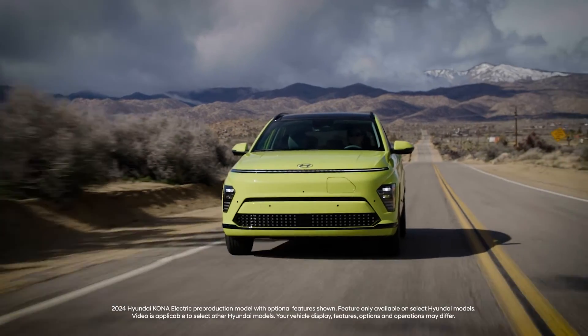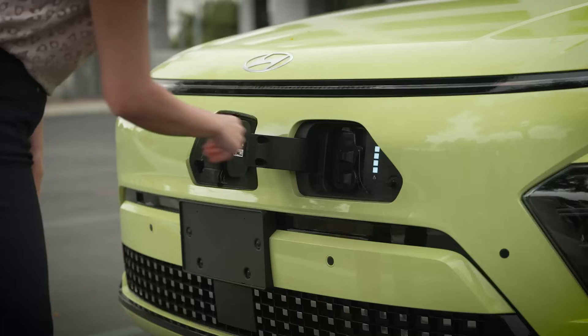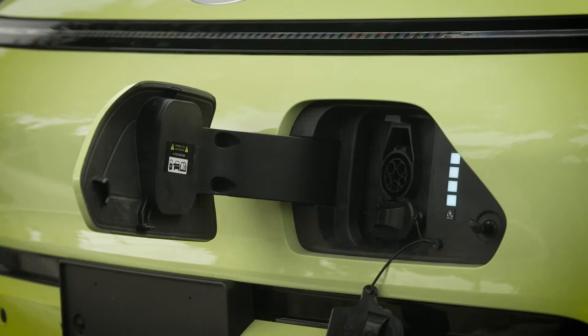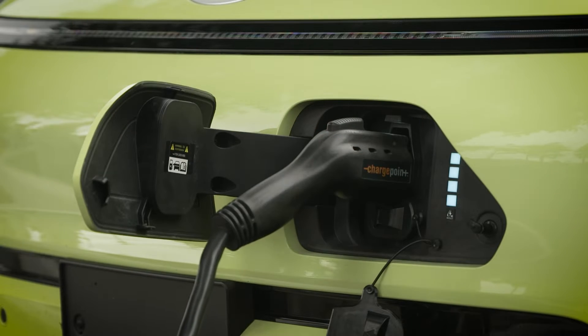Your Hyundai electric vehicle allows you to schedule automatic battery charging and climate control. Scheduling battery charging lets you take advantage of off-peak hours, which may have lower rates. Consult with your utilities provider for information on their rates.